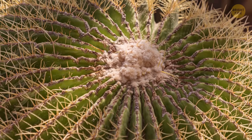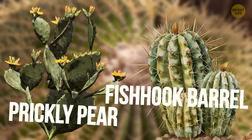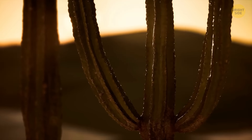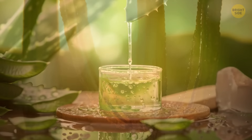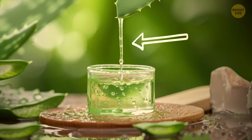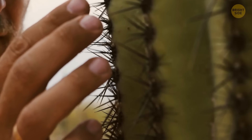A cactus can't be your source of water either. There are only a couple of species that are safe for drinking, but if you can't recognize them, it will get you in trouble. The liquid you can take from some random cactus is often highly acidic and can give your stomach a really hard time or even paralyze you.